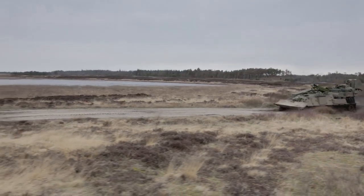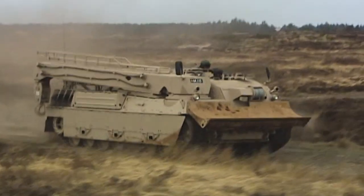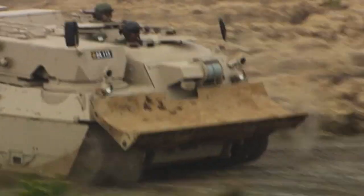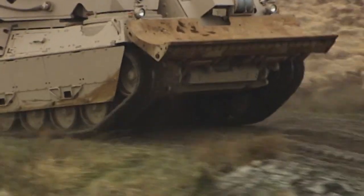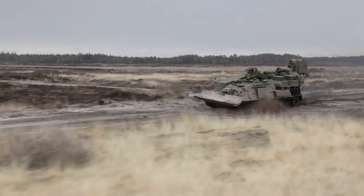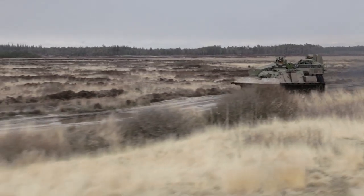With more than 4,000 systems in use, the Leopard 1 and 2 main battle tanks are the backbone of armoured units in over 20 countries worldwide. With the Wyzant, FFG has developed a family of support vehicles which meets the demanding standards and requirements of the army's mission profile across the full spectrum of operations.